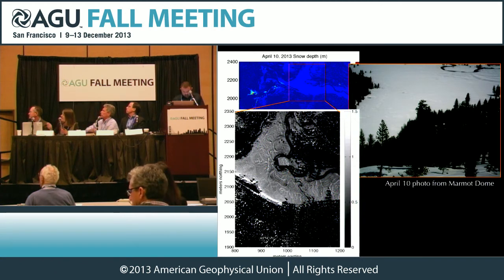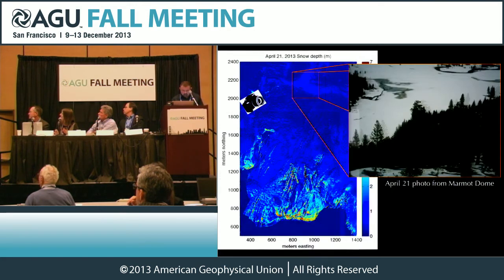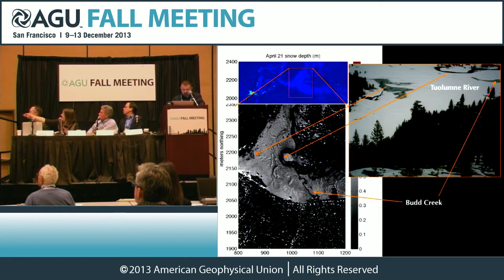What's really neat is you can actually zoom in on these images — we're talking about resolution that has just never been known before. You can see this exact meander bend is all covered with snow. Going on to a week later, April 21st, notice that the snow is starting to melt in the meadow and there are spots where snow is disappearing. On the LIDAR image you can see that exact spot where the snow is disappearing. You can also see Bud Creek coming into the meadow right there.